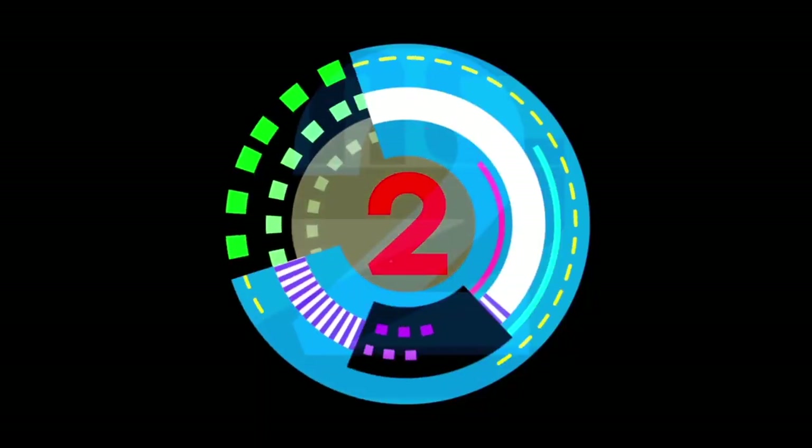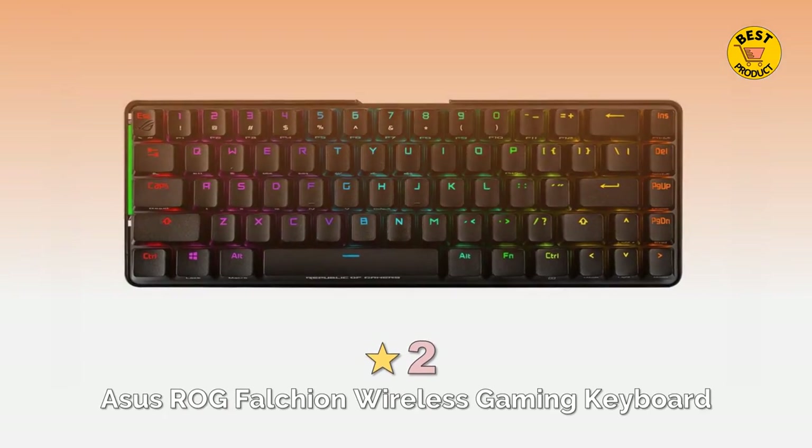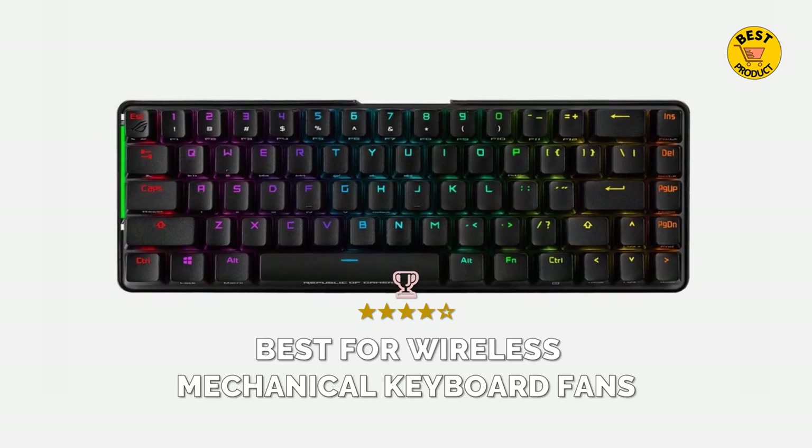At number 2 is the Asus ROG Falchion Wireless Gaming Keyboard. Best for wireless mechanical keyboard fans.